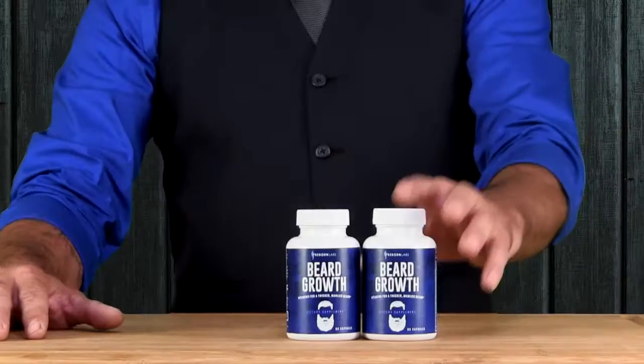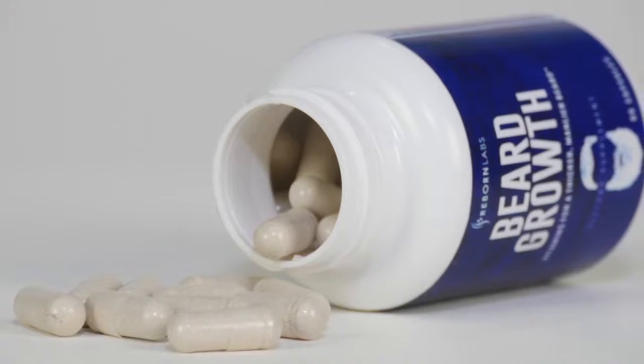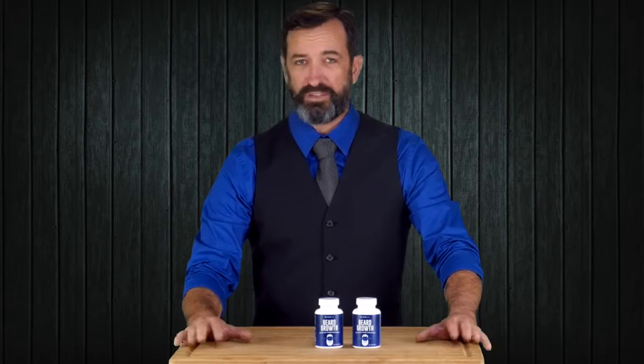Here's what you need to know. Our beard growth formula supplies all the essential vitamins and nutrients that repair and prepare your facial skin in order to grow the healthiest and most manageable beard ever, whatever your style.